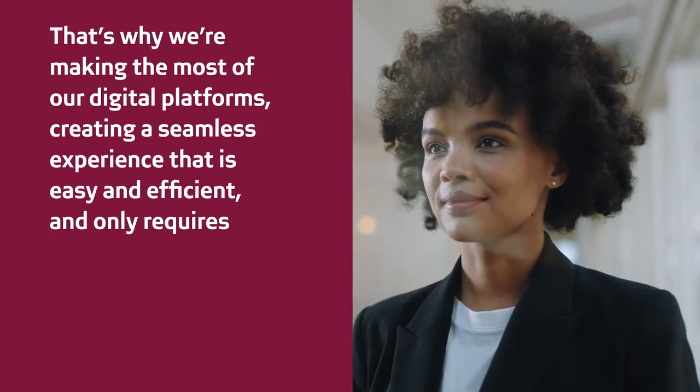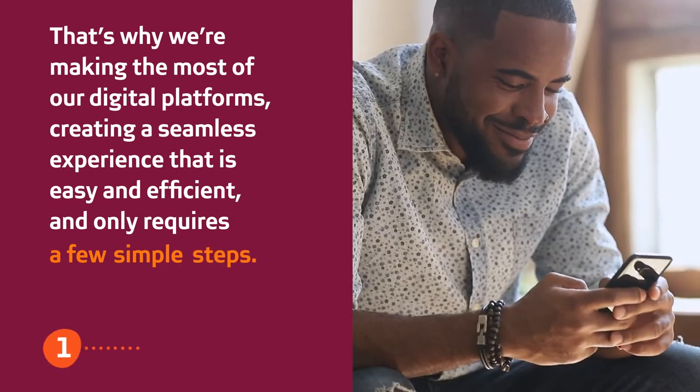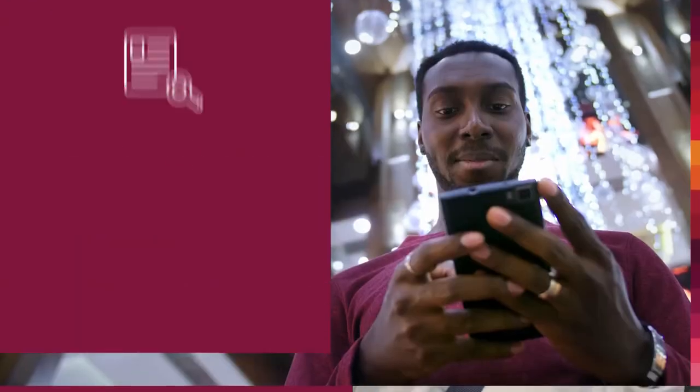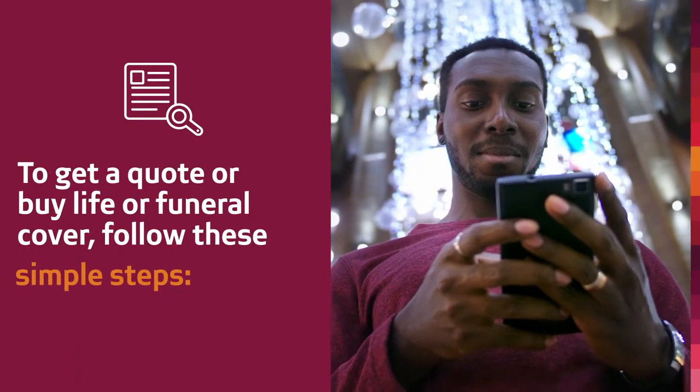That's why we are making the most of our digital platforms, creating a seamless experience that is easy and efficient and only requires a few simple steps. To get a quote or buy life cover or funeral cover, follow these simple steps.